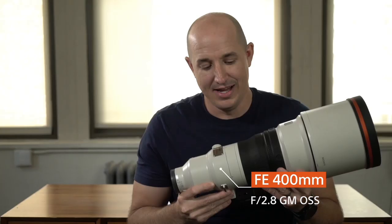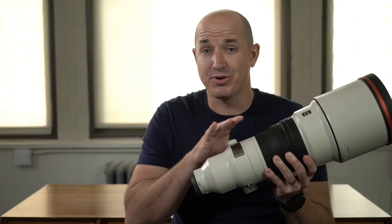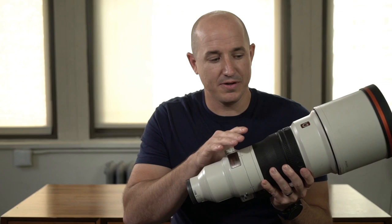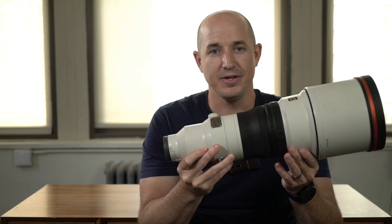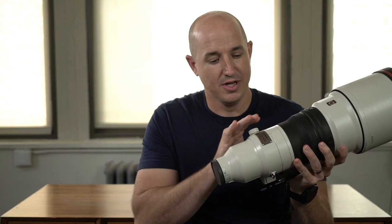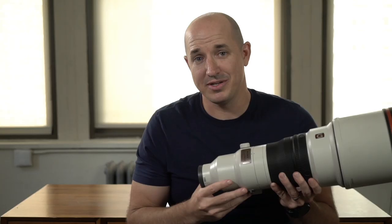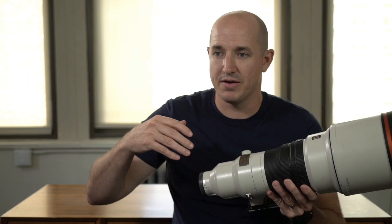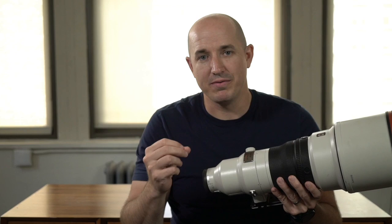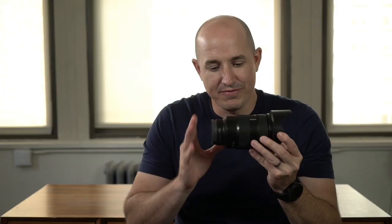My next favorite lens is the Sony 400mm f/2.8 G Master. It's a technological feat in how it was designed — most super telephoto prime lenses have their weight distributed throughout, causing the lens to drop forward. This lens was designed specifically for mirrorless cameras with all the weight in the back, making it a couple of pounds lighter than the competition and more practical to handhold. Shooting at 400mm f/2.8 — photographing lions or leopards — that background bokeh is just so buttery smooth.